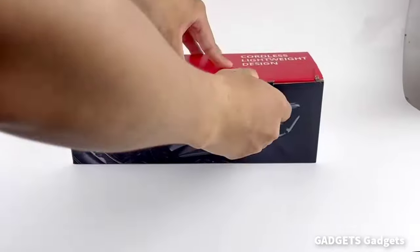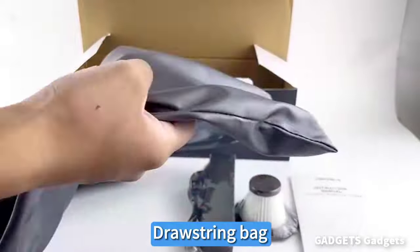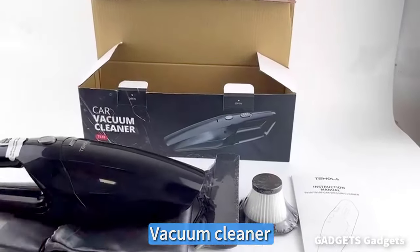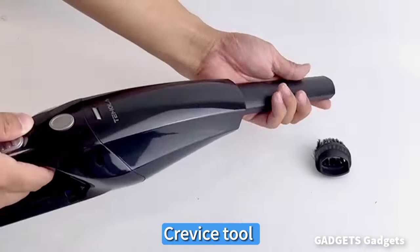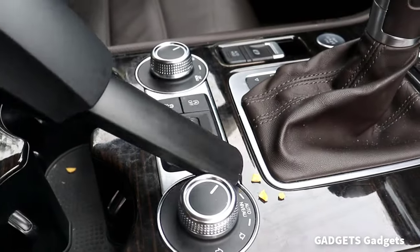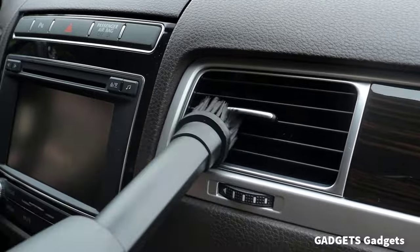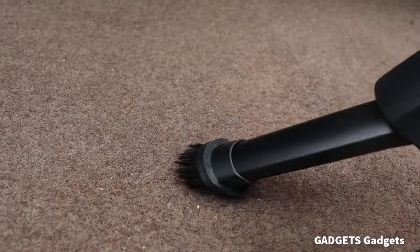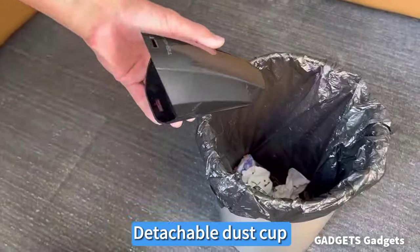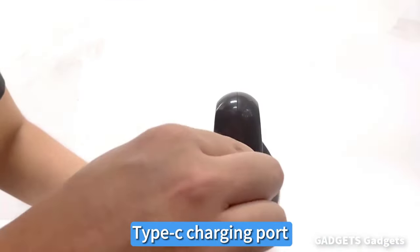The TS-10 handheld vacuum has a powerful motor with a rotation speed of up to 36,000 RPM and strong suction power. The portable vacuum is equipped with a highly efficient battery for smooth power supply and has an extra long life lithium battery. The car vacuum can quickly and cleanly absorb all dirt or debris including pet hair, confetti, dust, ash.